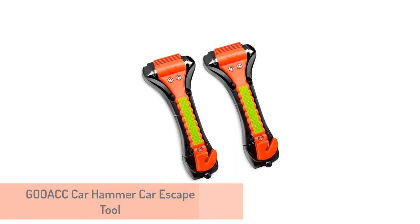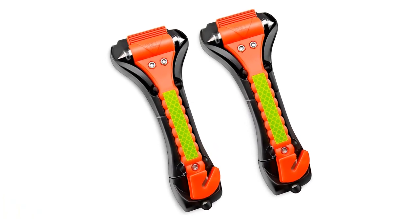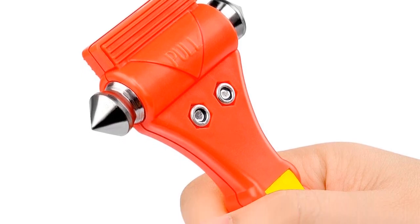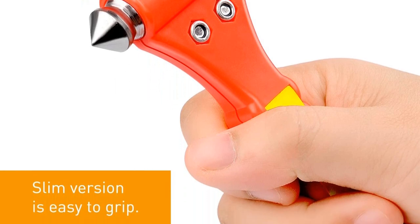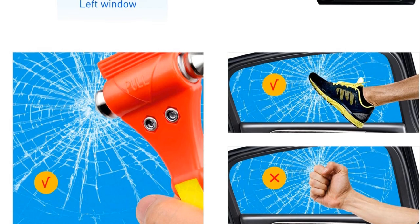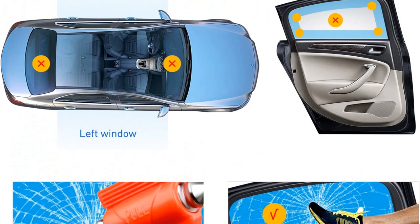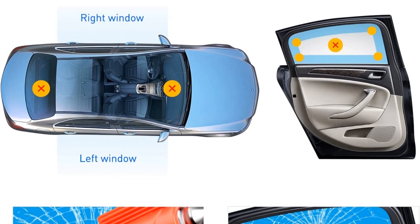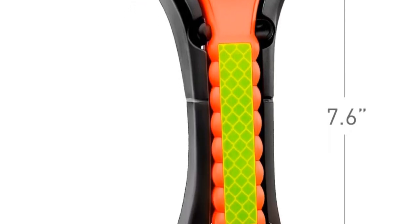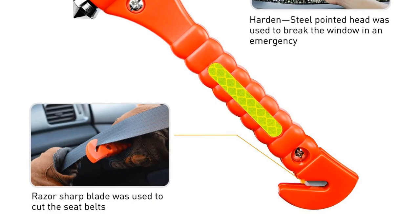Number 3: Gook Car Hammer Car Escape Tool. The next product is the Gook Emergency Escape Tool, though you will likely find many items that are similar in design, style, and features. It is the highest-rated version on Amazon, likely due to its price. Available in a two-pack, this tool features a double-sided hammerhead with hardened sharp stainless steel points and a sharp razor to cut off the seat belt during emergencies. As a safeguard, the razor blade is recessed in the tool so you won't accidentally cut yourself. Like most other car escape tools, this will only break your side windows and won't work on your windshield.